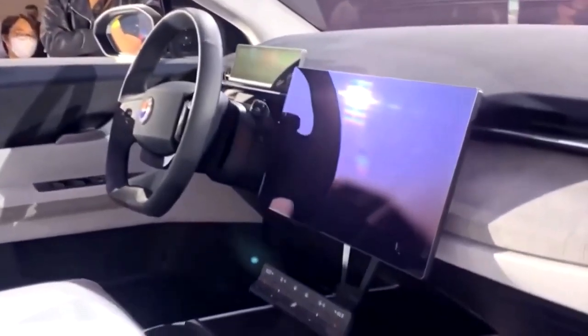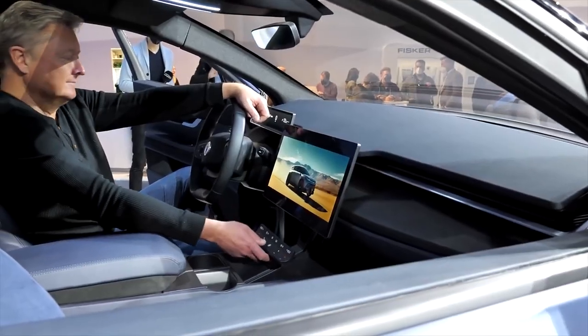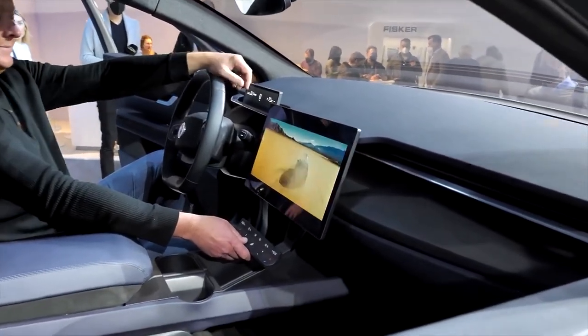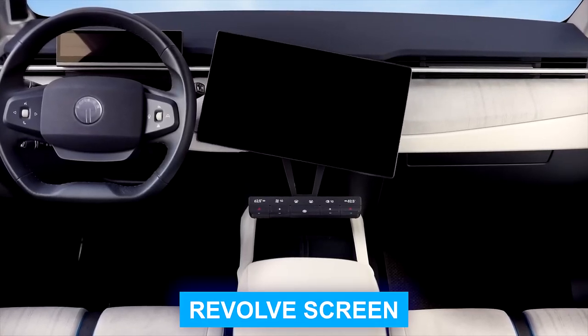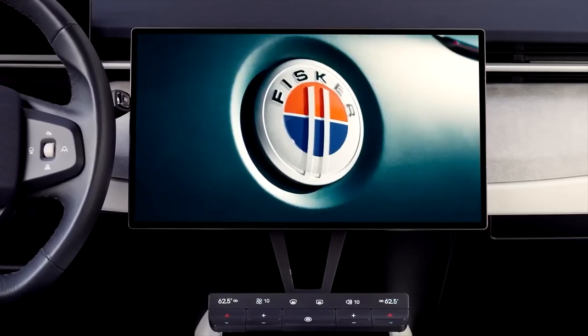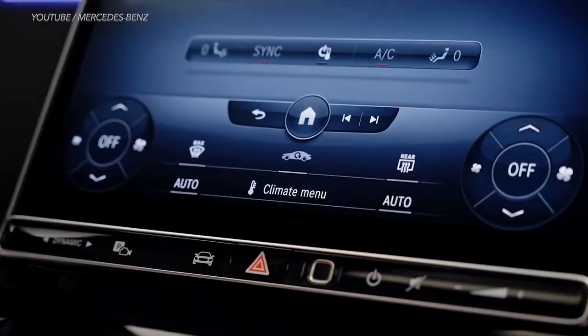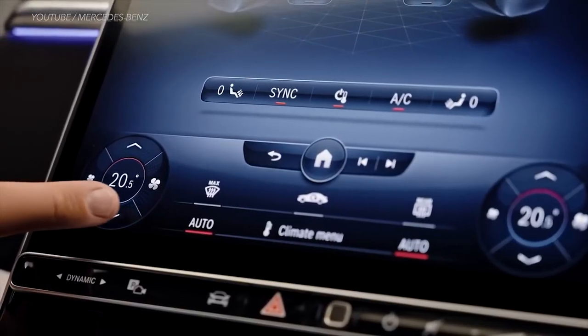Whether you need to access core features and functions, or want to enjoy movies and videos in a landscape format, The Ocean's screen has got you covered. This innovative feature, known as the Revolve screen, is currently pending patent approval. It's an example of how Fisker is pushing the boundaries of in-car technology, offering features that aren't even available on the market today.